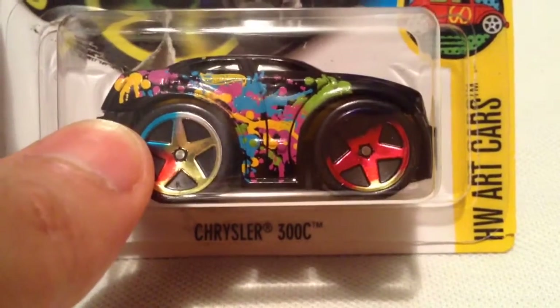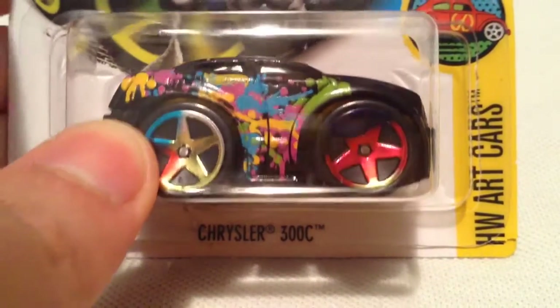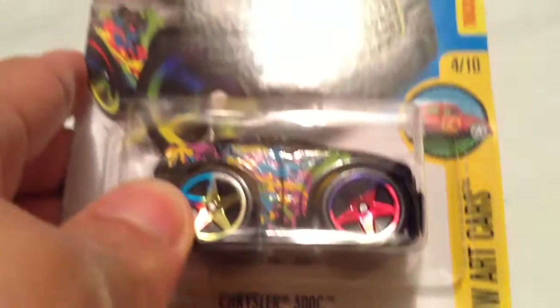Hey YouTube, it's me, Julian. Here's the Chrysler 300C. It's the blings version. This one's from the HW Art Cars, 2016.